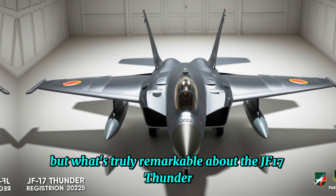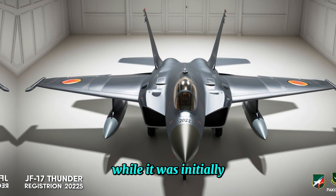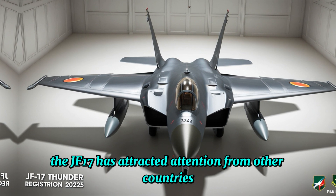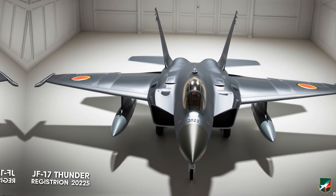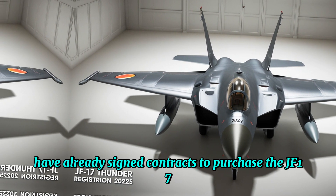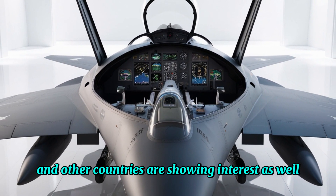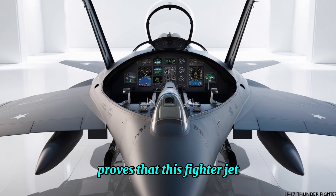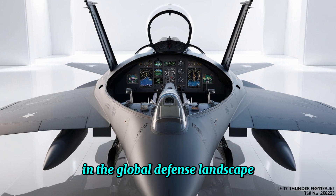What's truly remarkable about the JF-17 Thunder is its growing presence on the international stage. While it was initially developed for the Pakistan Air Force, the JF-17 has attracted attention from other countries looking for an affordable yet capable fighter jet. Nations like Myanmar, Nigeria, and Zambia have already signed contracts to purchase the JF-17, and other countries are showing interest as well. The success of the JF-17 in the global market proves that it is more than just a regional asset — it's becoming a key player in the global defence landscape.